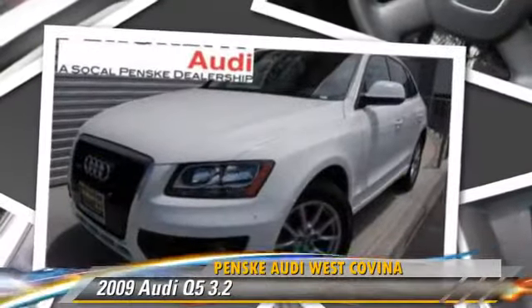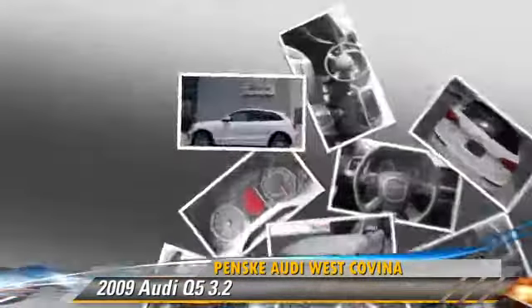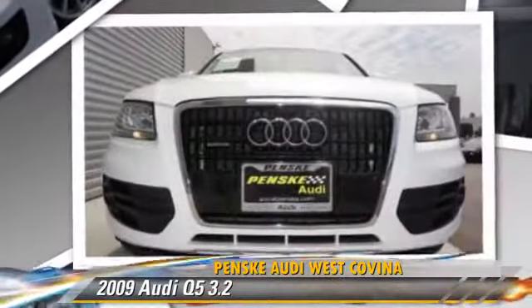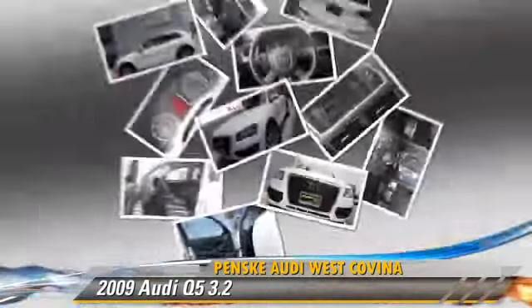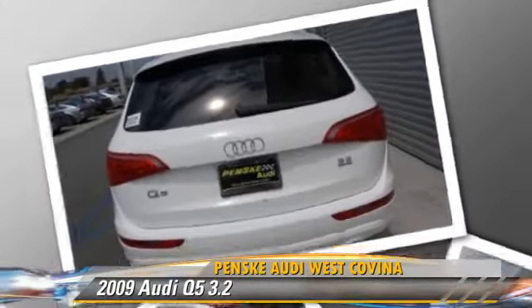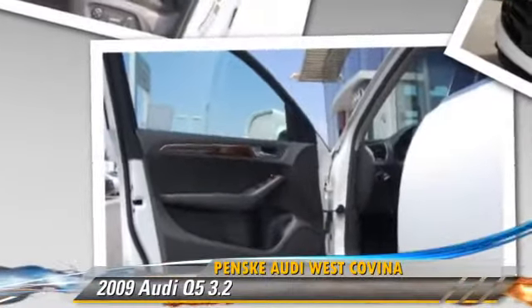Powered by a 3.2-liter V6 engine with a 6-speed automatic transmission, this vehicle gets up to 20 miles per gallon. This Audi features dual front airbags, keyless entry, and premium package. Safety features include traction control,